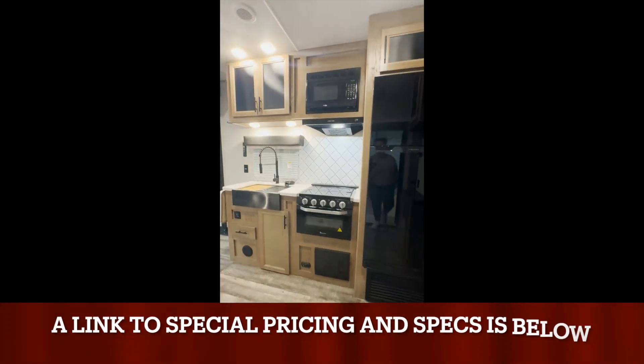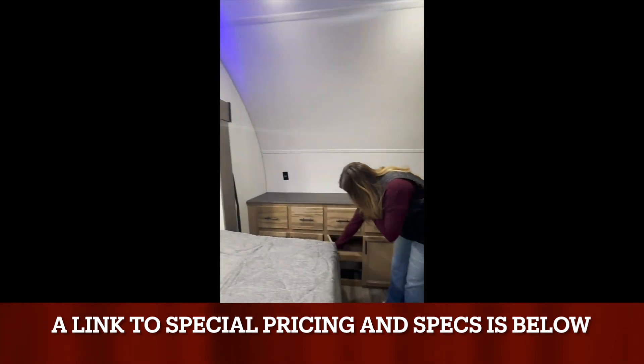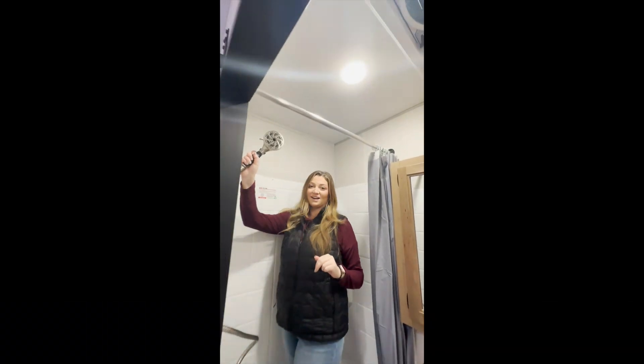As we go into the bedroom, you do have taller ceilings and a king-sized bed at 67 inches by 74 inches with shelves and USB charging stations above. This is great for taller people — not a lot of travel trailers come with this height and bed option.